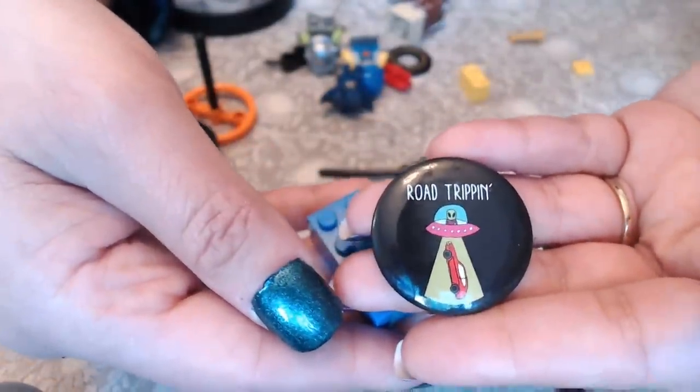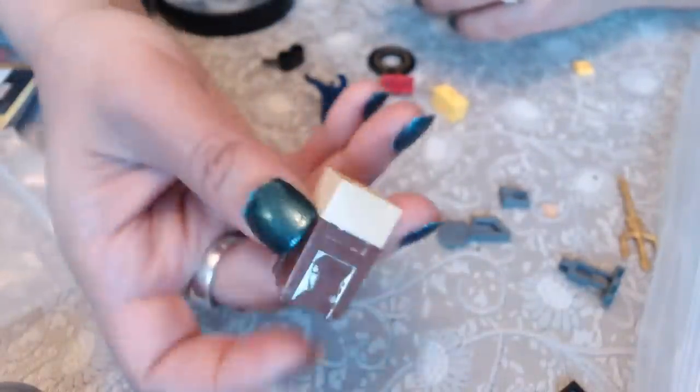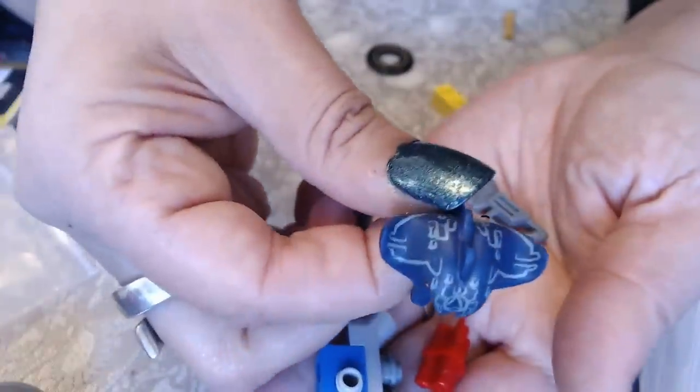Another pin — 'Road Trippin'' it says — and a wheel. And 'Noisy Neighbors' — oh my god they're loud! Then we have two more pieces, one that someone tried to paint. I'm just going to show everything that's in here. So that's it for this bag of toys — I have no idea what any of them are and I made a big mess on my table!